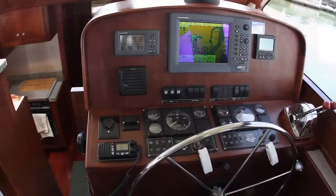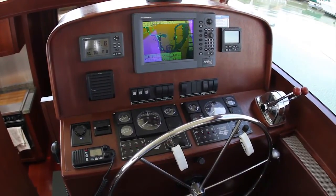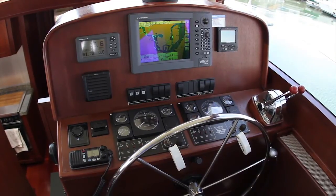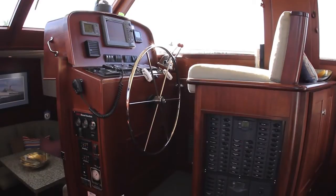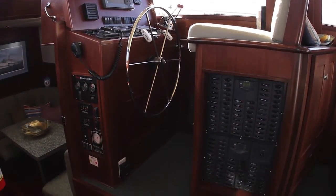Some of the features at the helm are a Furuno NavNet color chart plotter and radar display, autopilot, depth sounder, and VHF radio. Under the custom helm seat, you will find access to all the ship's electrical systems.